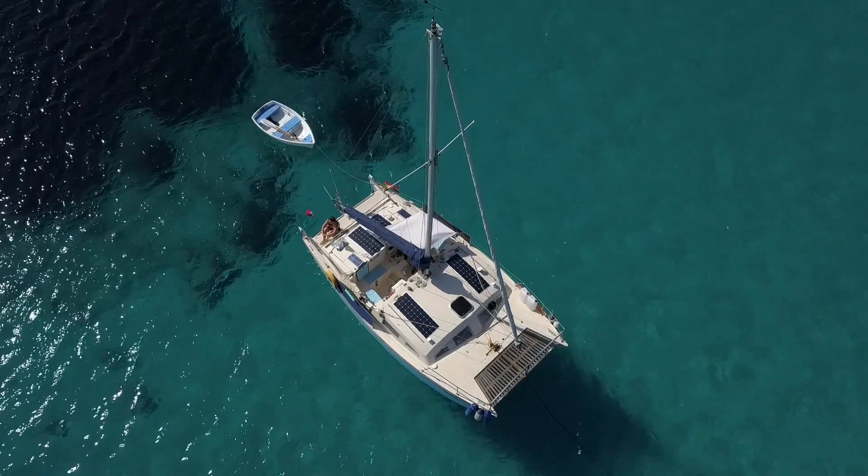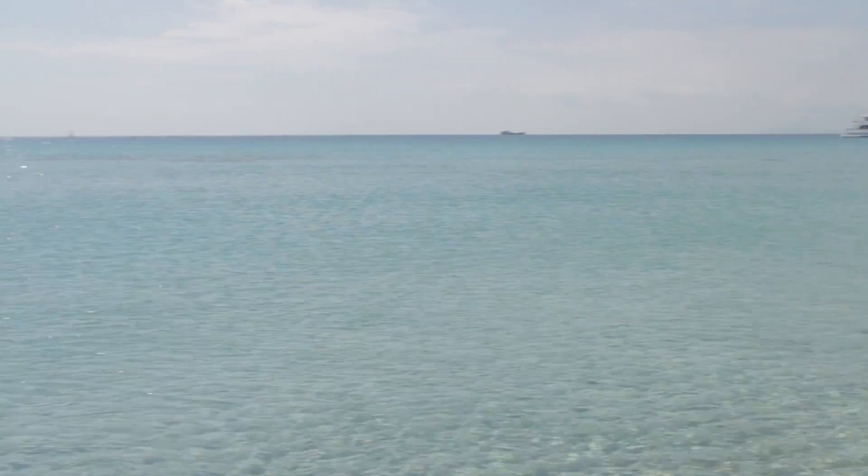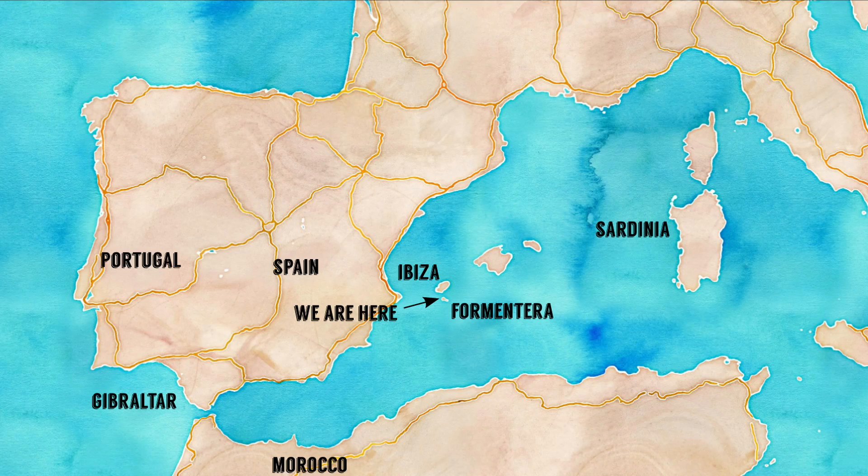Last time on Sailing Kittywake we found a spectacular sandbar which we named the Bahamas of the Med. In this episode we explore more of Formentera, go snorkelling, and find it is used more as a block to shelter from some winds.